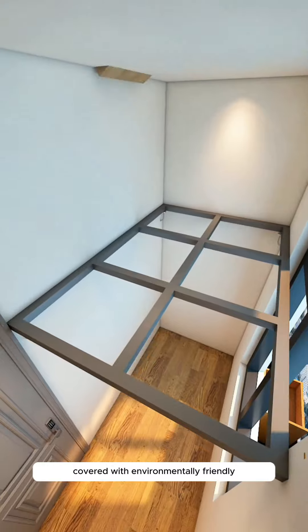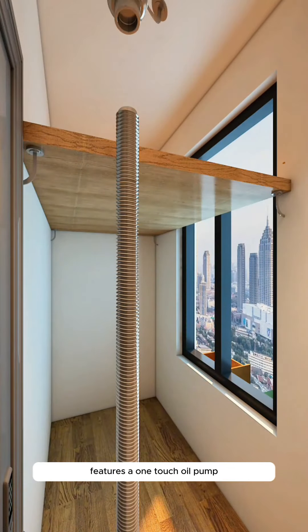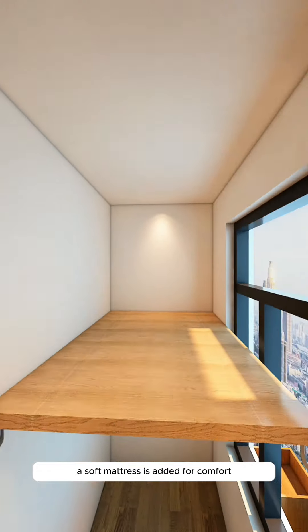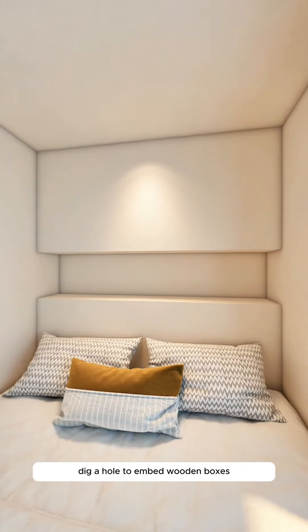The wife decides to redesign it like this. Firstly, install a hydraulic bed frame made of strong galvanized steel, covered with environmentally friendly solid wood veneers. It features a one-touch oil pump for easy adjustment of the bed's height, good for 10,000 uses.